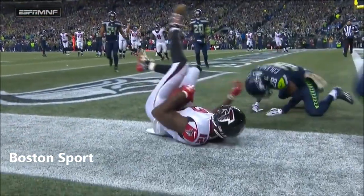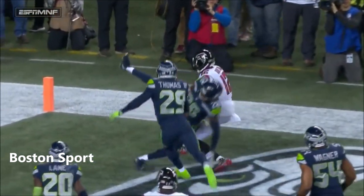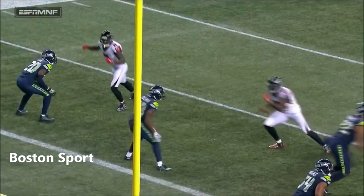What a catch by Sanu! Seattle. Atlanta has come in here and taken it to them early, but it's a one-handed go-get-it ball by Mohamed Sanu.